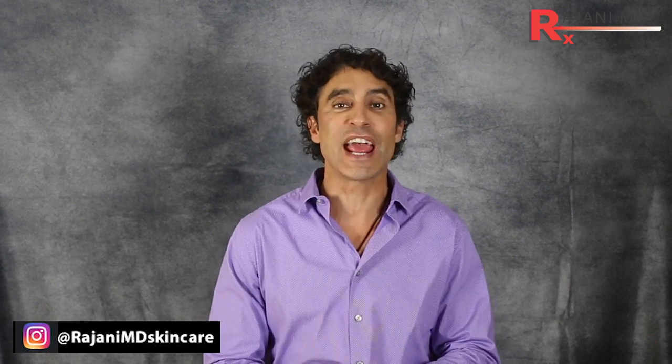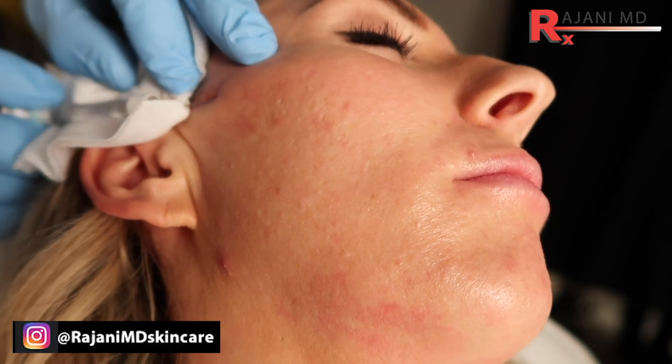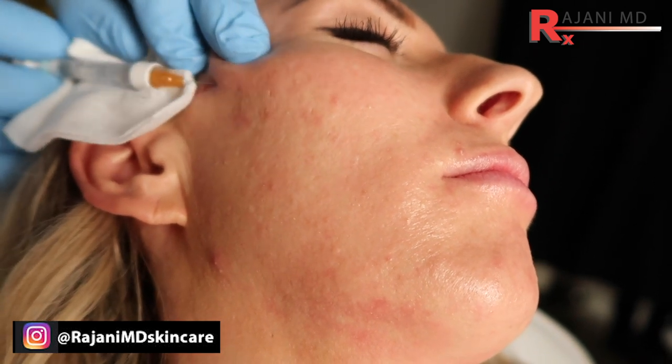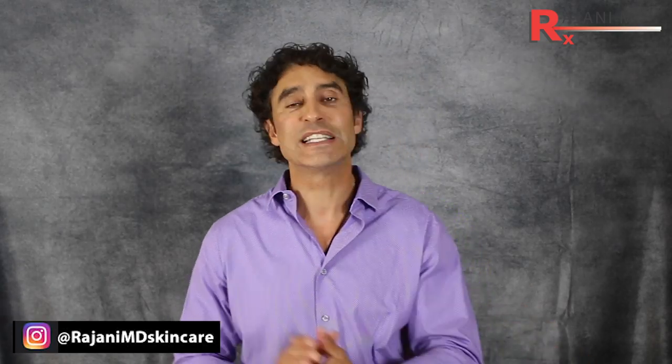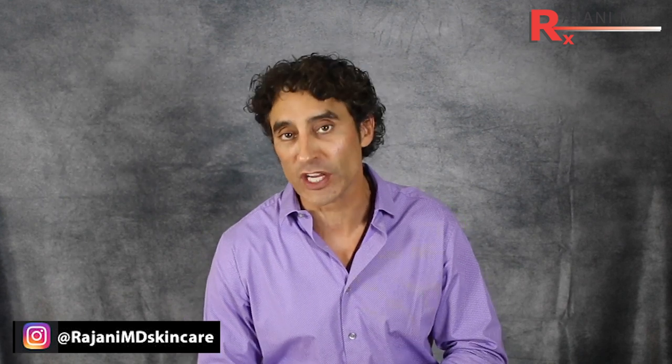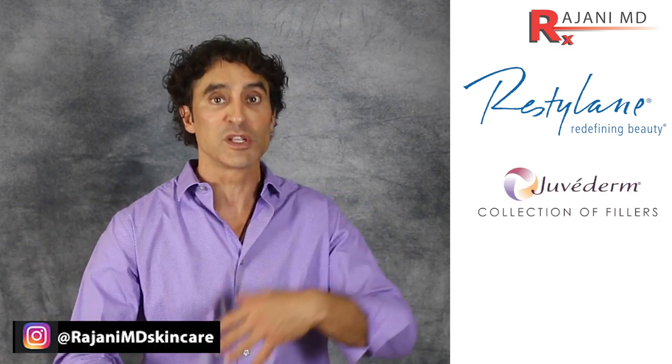There are four main types of dermal fillers in the United States today. First, there are the hyaluronic acid fillers. There are lightweight ones and ones that last a little bit longer — heavier or larger size. In general, think of anywhere from six months to 18 months as a good round figure. That includes Restylane products, Juvederm, and Belotero.